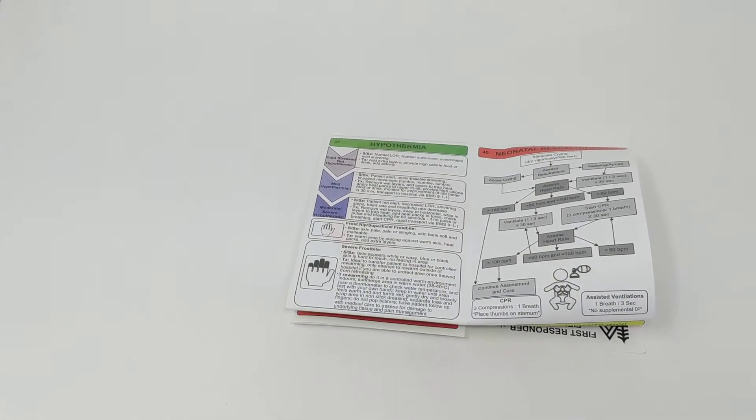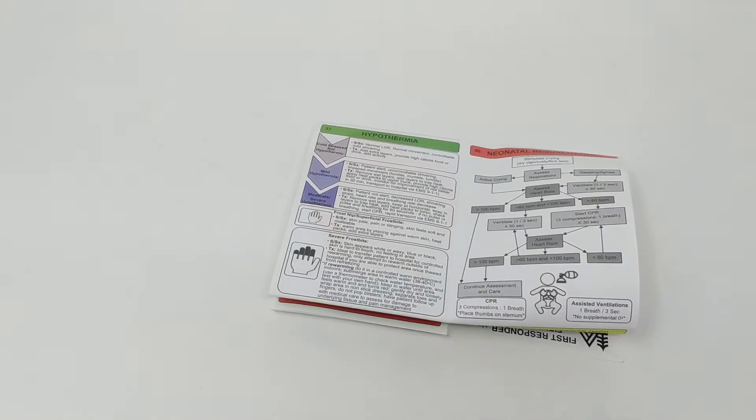So this is the brand new First Responder Field Guide and it's now available at wildmedkits.ca.